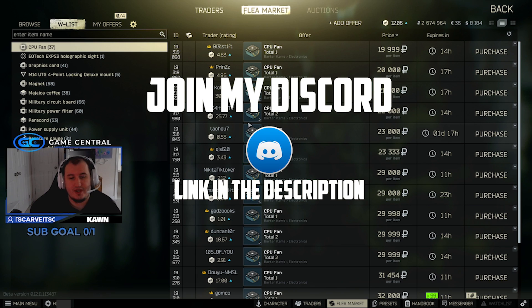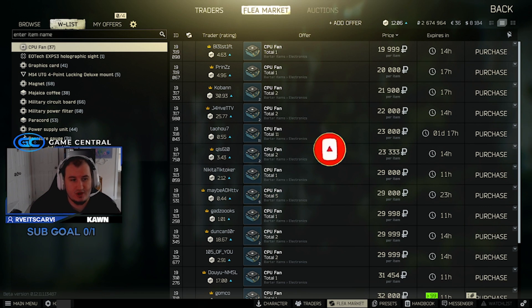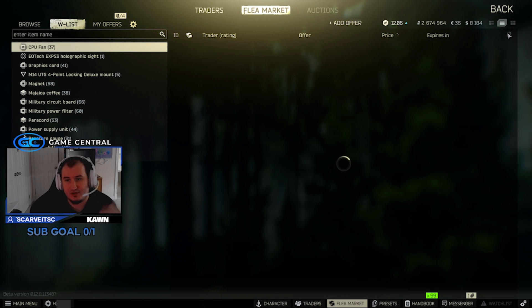So today a few fluctuations. CPU fans are still up 20k — we're going to keep this one short. I want to fly through this and just let you guys know what's gone up and what's gone down. So CPU fans still up there at 20k.